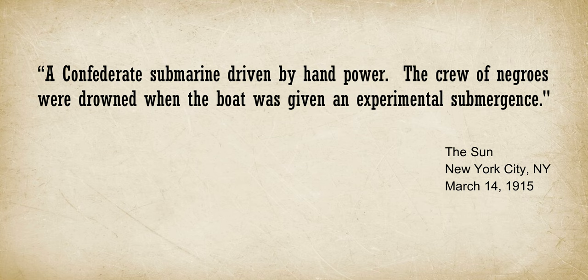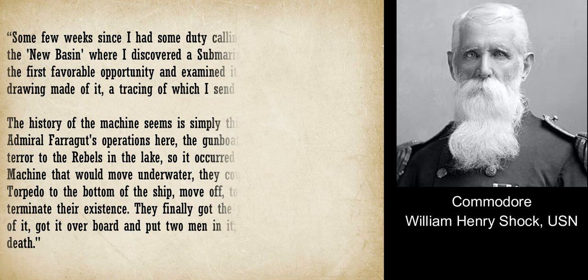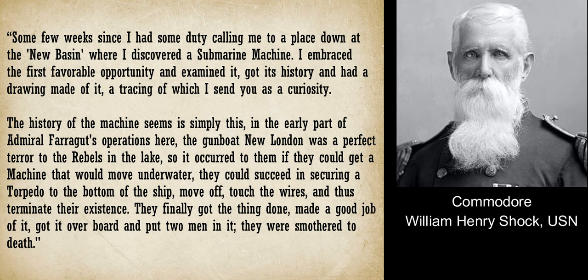Digging further, Reagan found more clues — one from Fleet Engineer Shock, who wrote to Gustavus Fox, the Assistant Secretary of the U.S. Navy, describing his experience with the Pioneer investigation. But there's an anecdotal point that may relate not to the Pioneer but to a different vessel. Shock writes: 'Some few weeks since I had some duty calling me to a place down at the New Basin where I discovered a submarine machine. I embraced the first favorable opportunity and examined it, got its history, and had a drawing made of it — a tracing of which I send to you as a curiosity.'